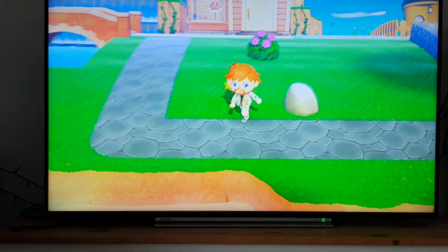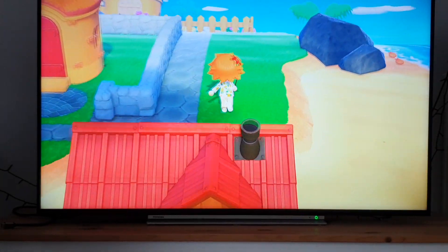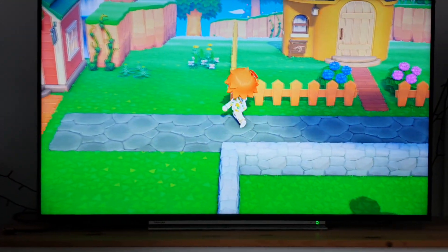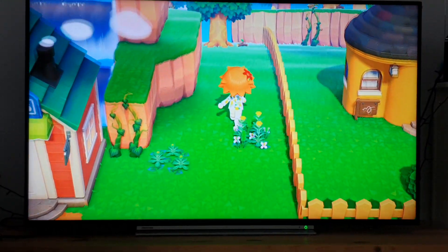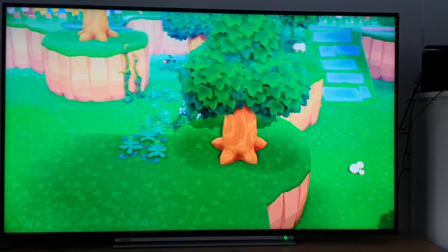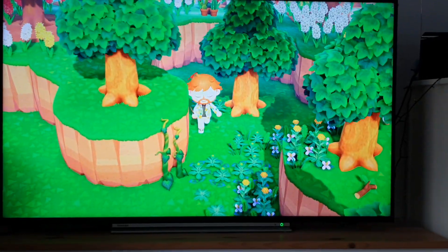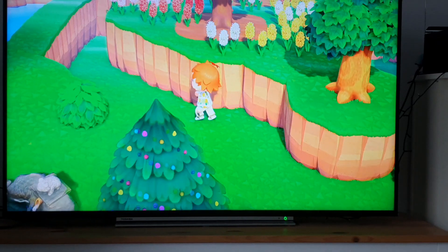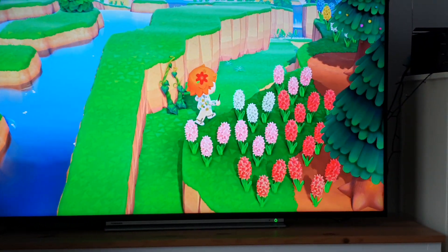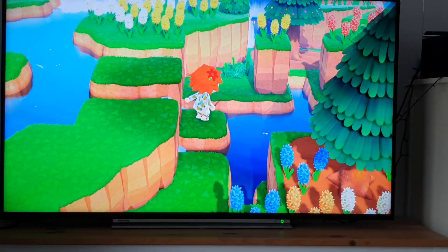Not a lot going on down here. I think the more interesting part of the island is actually this end of things. This is my sort of valley that I created.